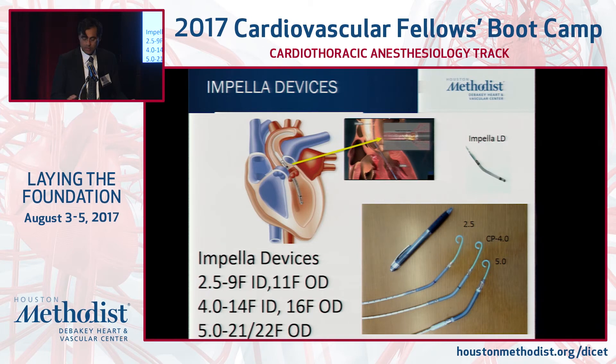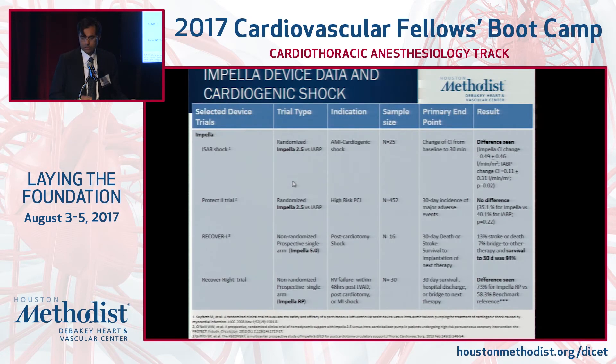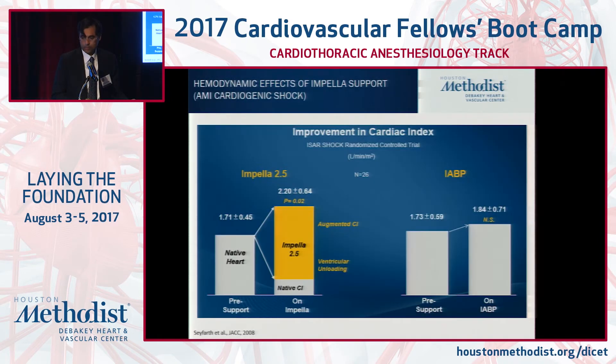Here are the Impella devices: the 2.5, 9 French internal diameter; CP, 14 French internal diameter; and our workhorse in more overt shock, the Impella 5.0, which is 21 French diameter and mandates use of a graft to put it in the LV to unload. Data supporting the Impella devices ranges from PCI-related studies to registry to single-center experience. Compared to the balloon pump, even the Impella 2.0 offers significant hemodynamic support in terms of cardiac index augmentation.